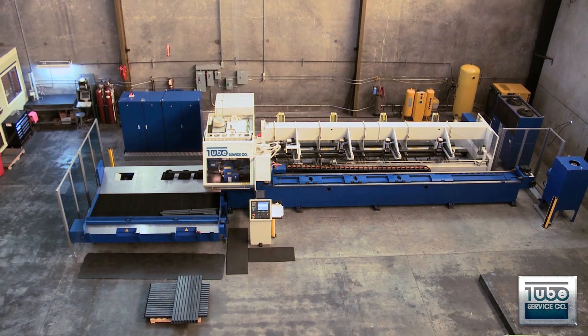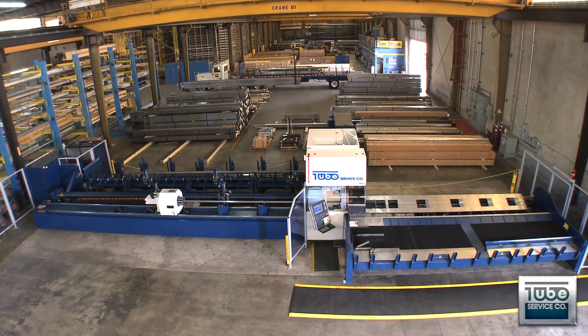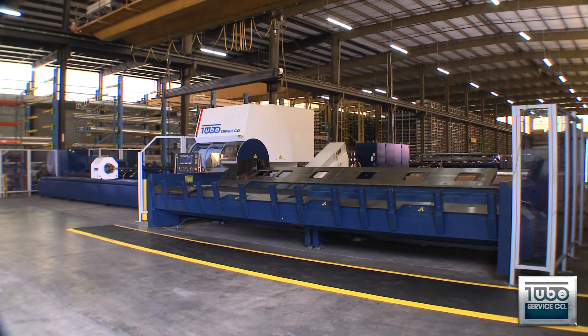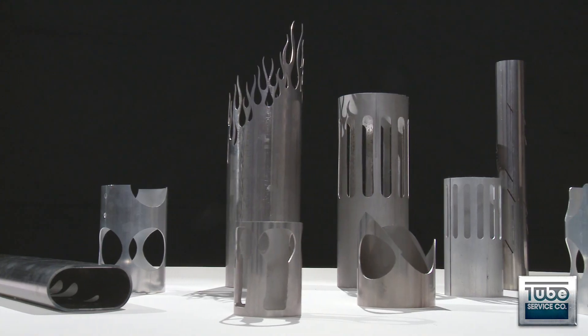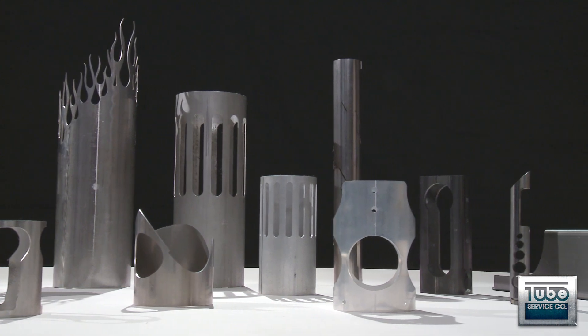Tube Service Company also has multiple True Laser Tube Processing Centers to assist you in the smooth cutting of stainless steel, aluminum, and carbon steel tubing. With the True Laser Tube Processing Centers, we can cut virtually any contour, no matter how complex.